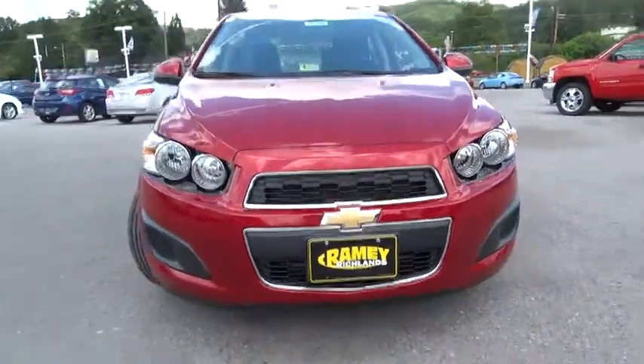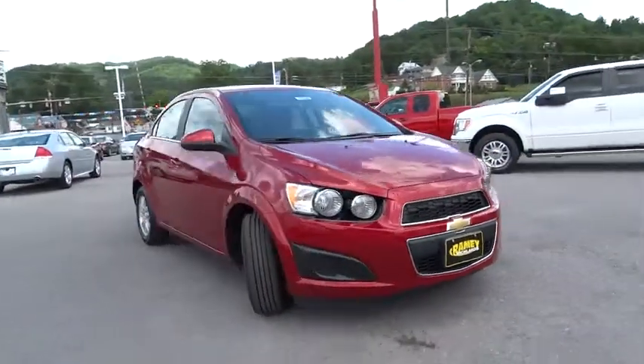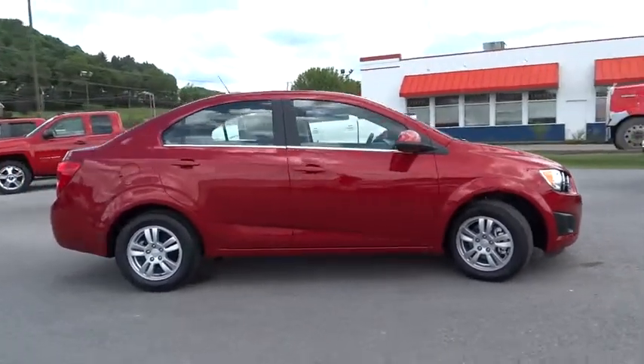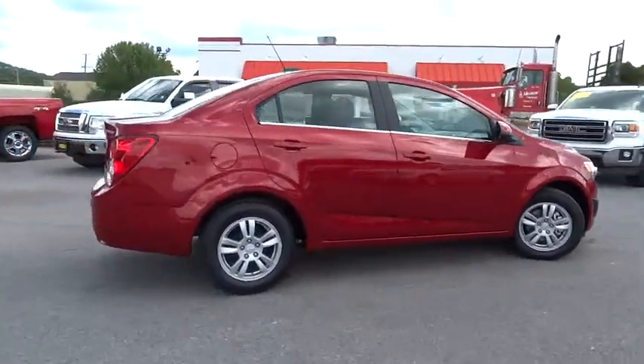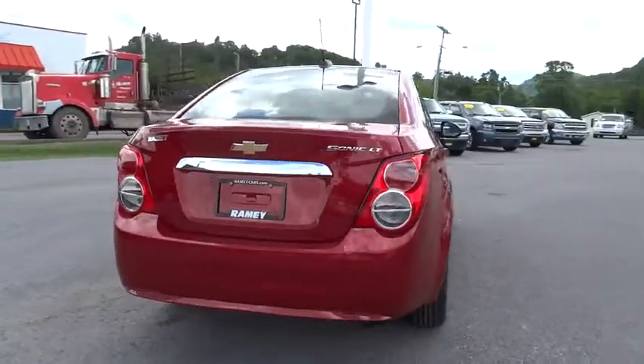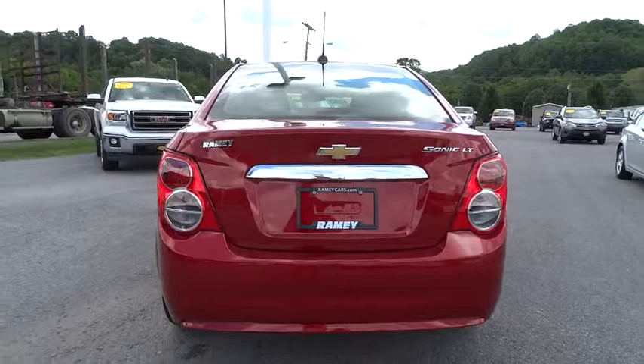2015 Sonic. The taut, strong body lines and powerful stance of Chevy Sonic allude to the power you'll find under its hood. Throw a little extra power into the mix with the available turbocharged engine. So where's the sweet spot? Behind the wheel.